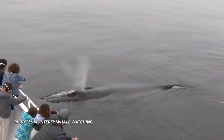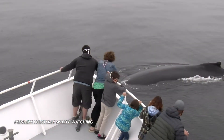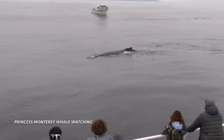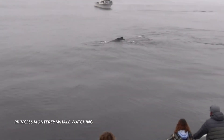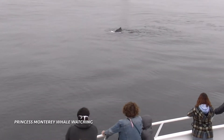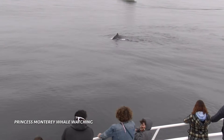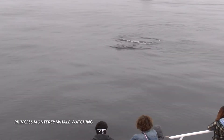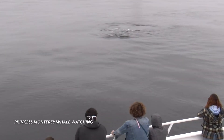He's still under the surface, right there, I tell you! That is whale breath that you are smelling. Now these whales have two separate systems, so their nose...